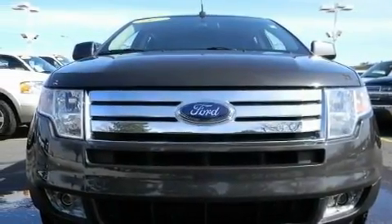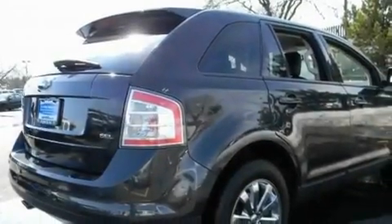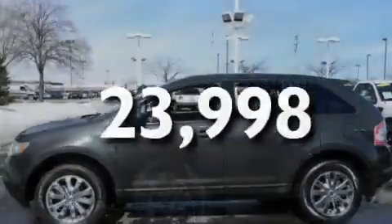Its top features include dual-power seats, cruise control, an auto-dimming rearview mirror, a leather interior, alloy wheels, a rear spoiler, a chrome grille, a low-tire pressure indicator, parking distance sensors, and this vehicle has fewer than 24,000 miles on the odometer.